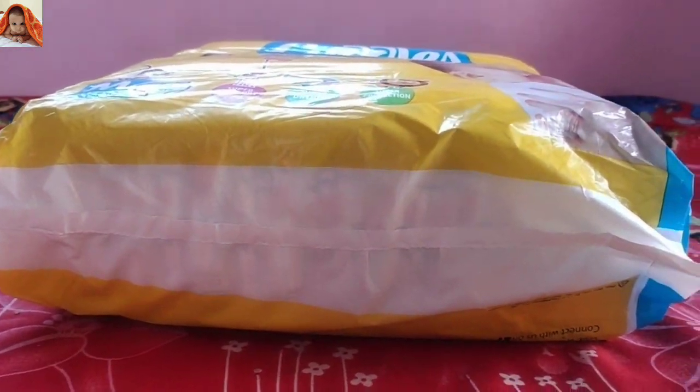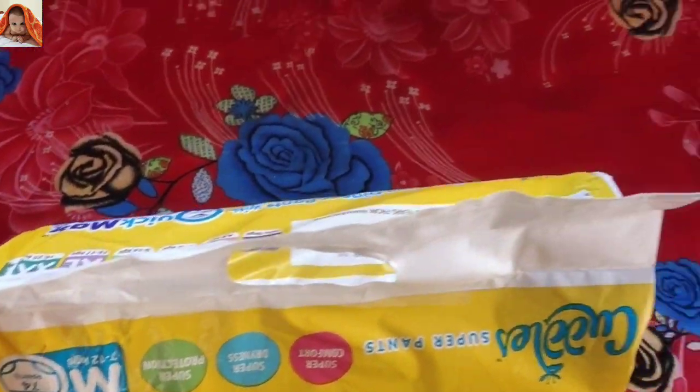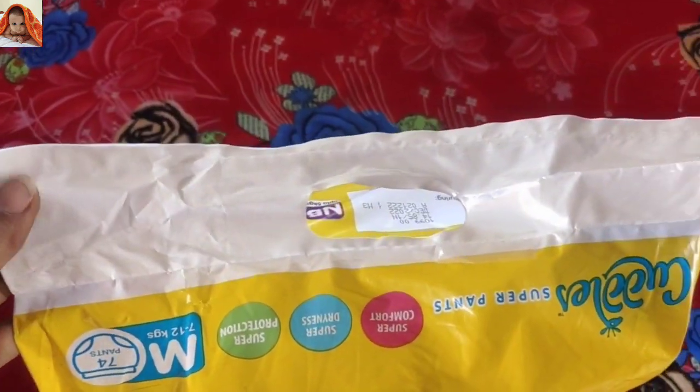Downwards nothing much is written. This is the front side — the upward side which I had shown you already.